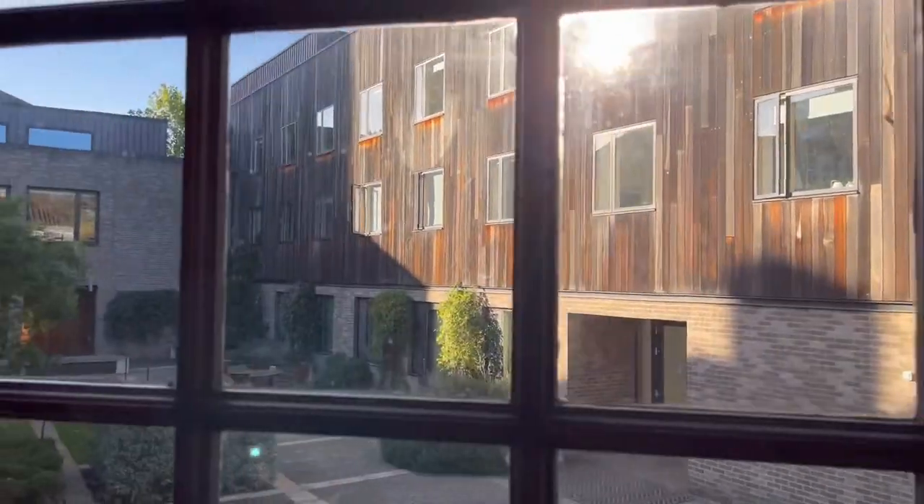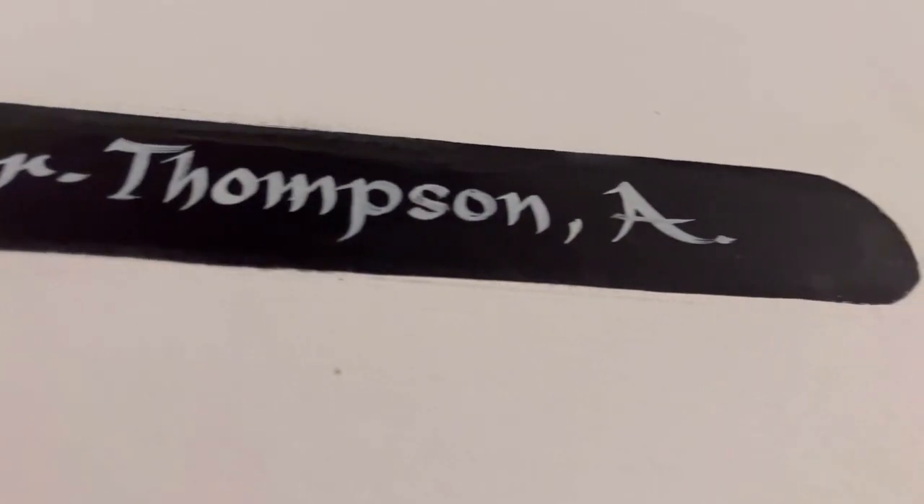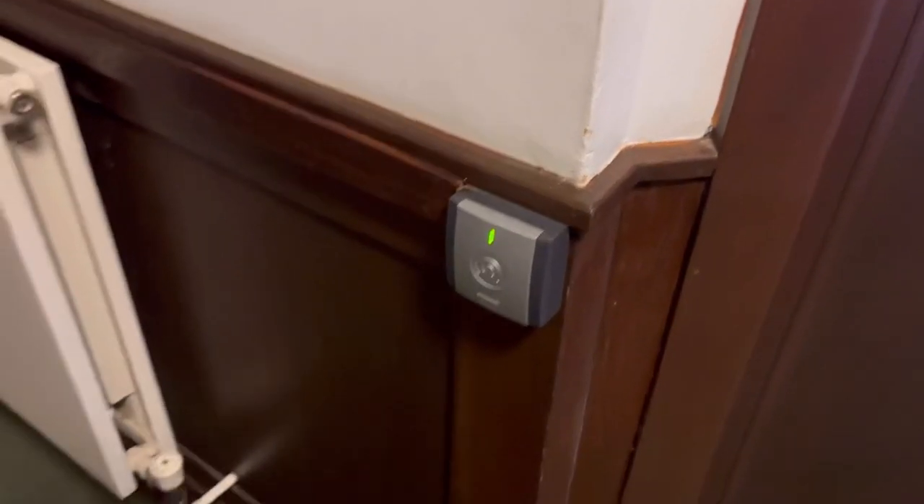And through this window you can see X staircase which is some of the newest rooms in Clare. And now I'll show you to my actual room itself.